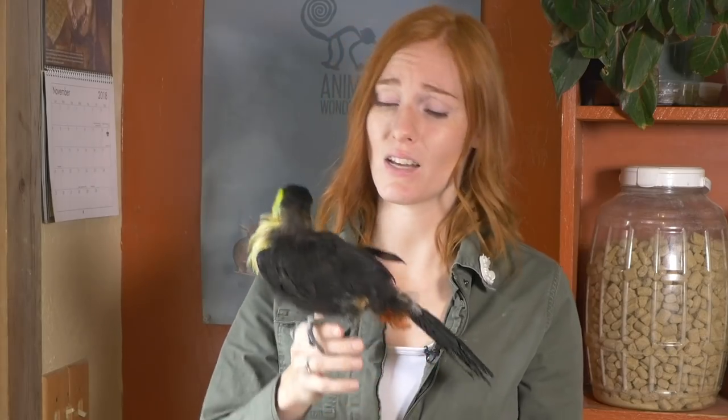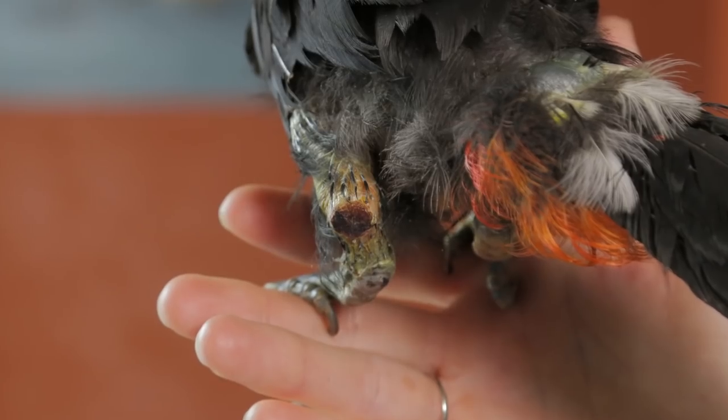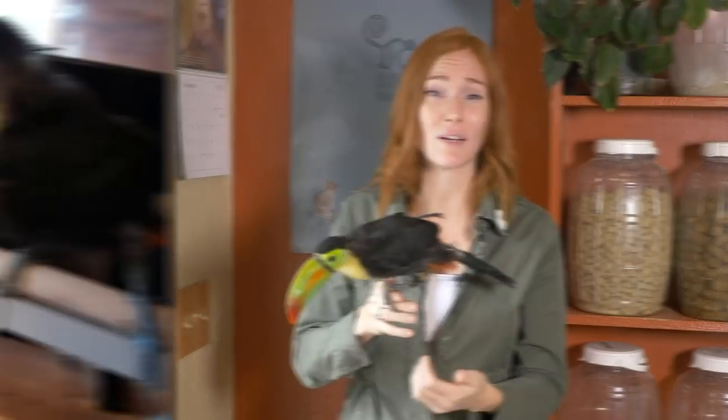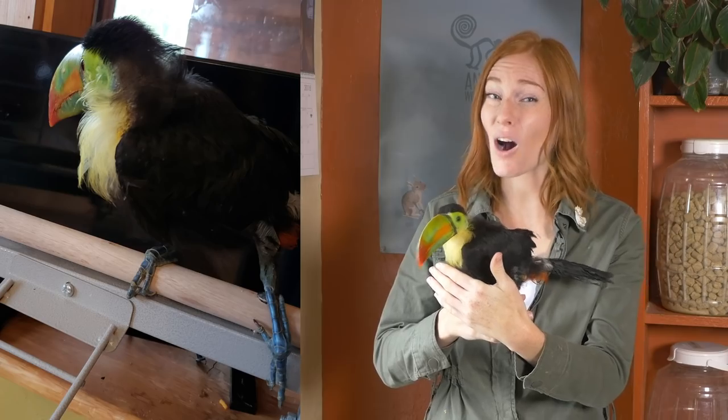The biggest concern we had was this very large scab she has on the back of her left leg. As we got to see her move around, we noticed she couldn't put weight on that leg, and she would often let it hang off of the perch. Her breathing was labored and we could hear a rasping and whistling with every breath she took, which meant she most likely had a respiratory infection.